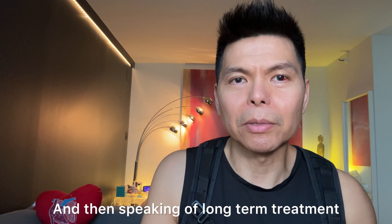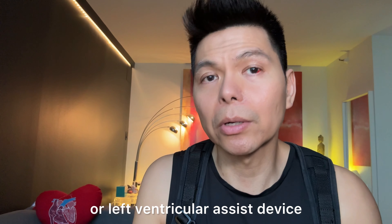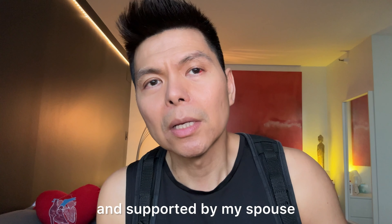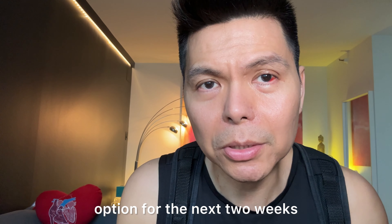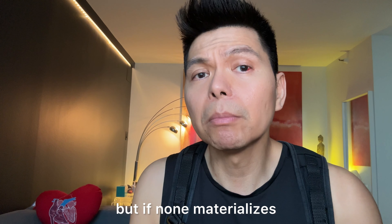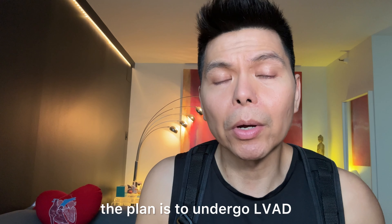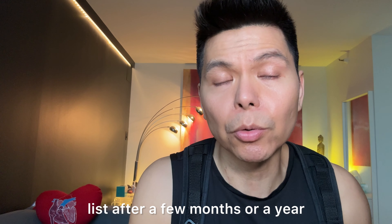Speaking of long-term treatment, the choices narrow down to either the LVAD — Left Ventricular Assist Device — or a heart transplant. After talking with my spouse, I've chosen to prioritize the transplant option for the next two weeks, anticipating an organ offer. But if none materializes, the plan is to undergo LVAD surgery, then recover, strengthen, and rejoin the heart transplant list after a few months or a year.